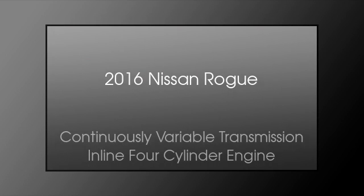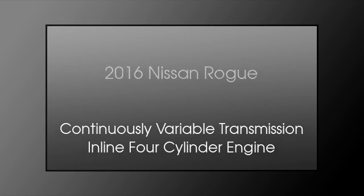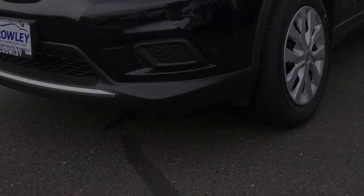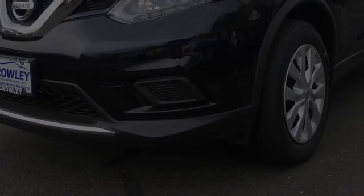This is a 2016 Nissan Rogue. This crossover has a continuously variable transmission and an inline four-cylinder engine. All of the following features are included.